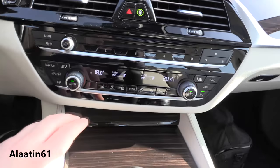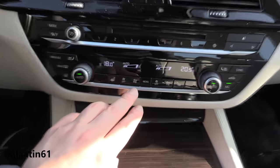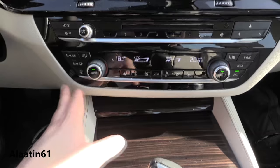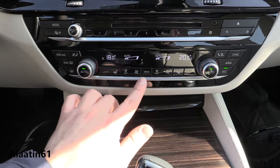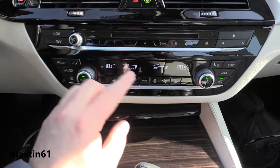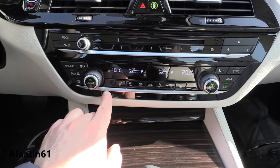The climate control is also a new digital system with its own menu. You can adjust the air circulation, and for the first time you can buy it with a perfume system, just like the 7 Series. Fan speed, dual zone. You can also buy it with cooled seats — that's extra.